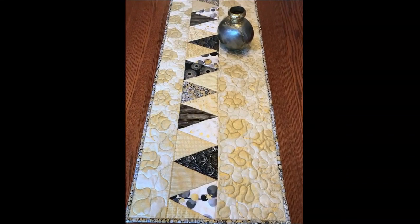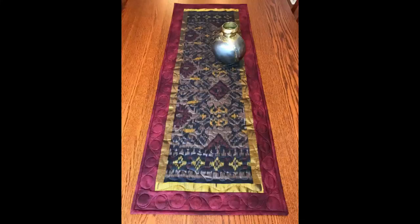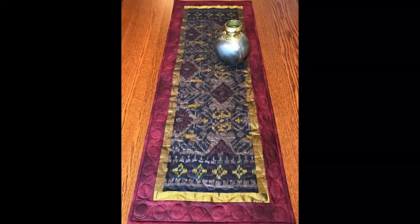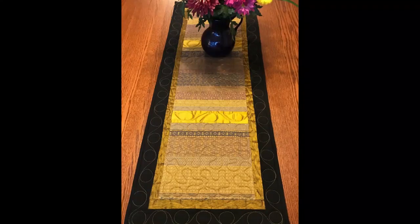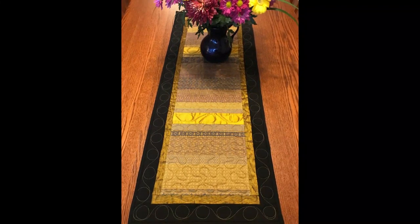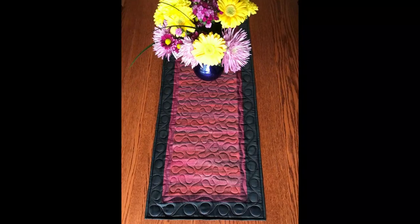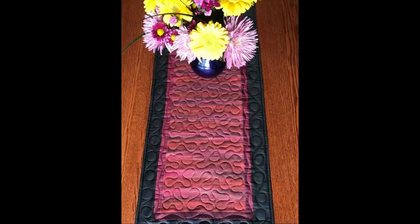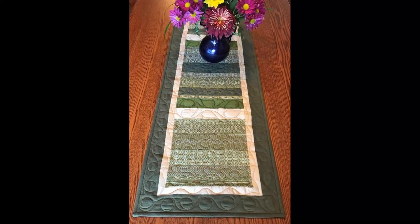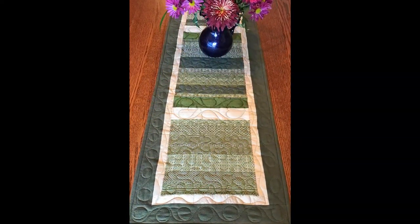I create table runners as well as art for the wall. Most often I choose ethnic and hand-woven fabrics from fair trade sources in Asia, very simply bordered with coordinating silks and solid fabrics to showcase their beauty. These can be used to enhance your flower arrangements, a bowl of fruit, or sculptural artwork on your table or sideboard.